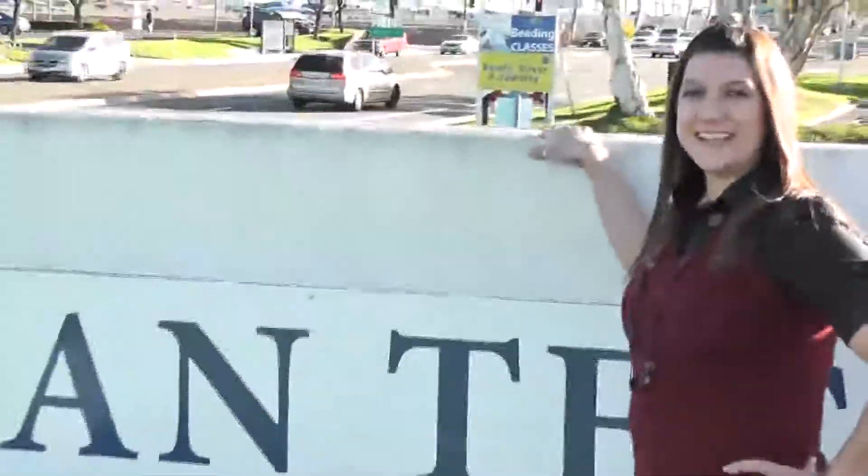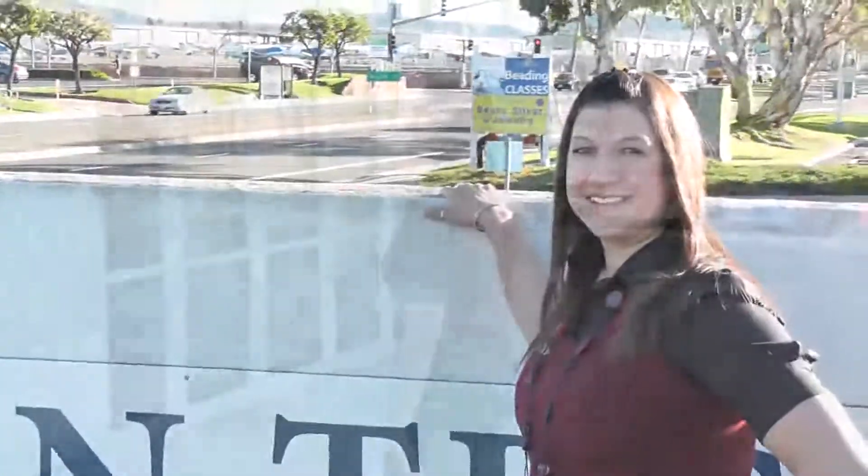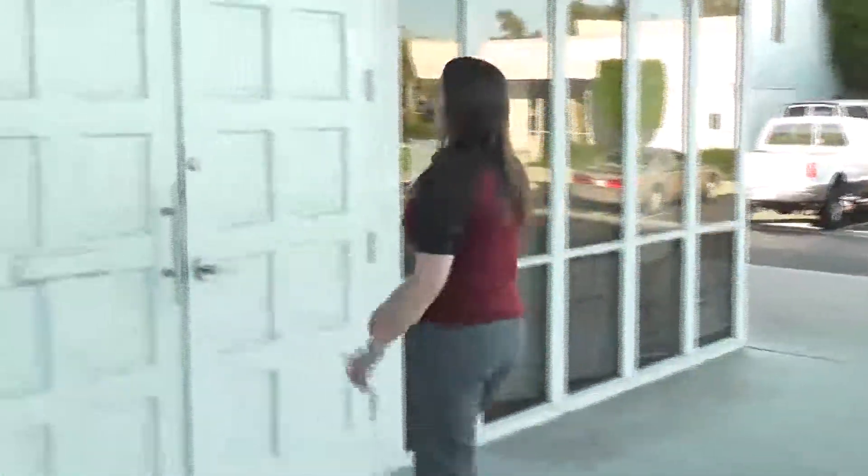Welcome families, friends, and the community to Coleman Tech Charter High School. The door is at Coleman Tech. You will meet our friendly and caring staff.